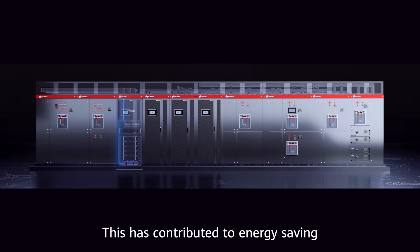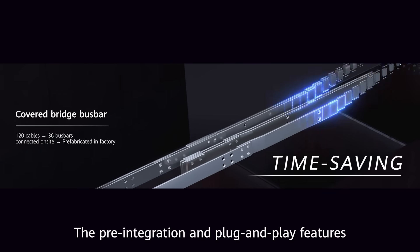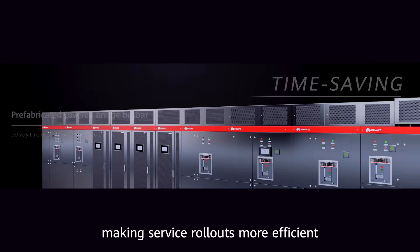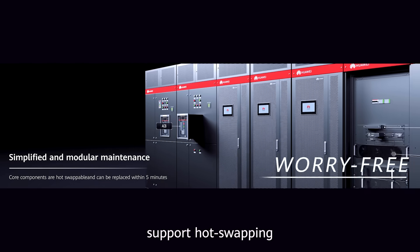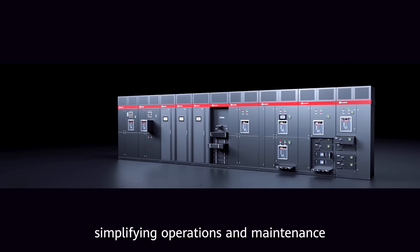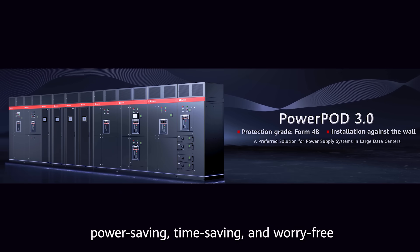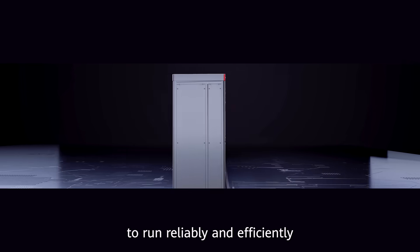Additionally, Huawei's PowerPro 3.0 solution significantly improves full-link efficiency to 98.4%, leading to a 60% reduction in power loss, contributing to energy saving and carbon reduction for the center. The pre-integration and plug-and-play features also shorten the delivery period by 75%, making service rollout more efficient. The core components support hot-swapping and can be replaced in 5 minutes, simplifying operations and maintenance, and building a power supply and distribution system that is footprint-saving, power-saving, time-saving, and worry-free. This enables the intelligent computing center to run reliably and efficiently.